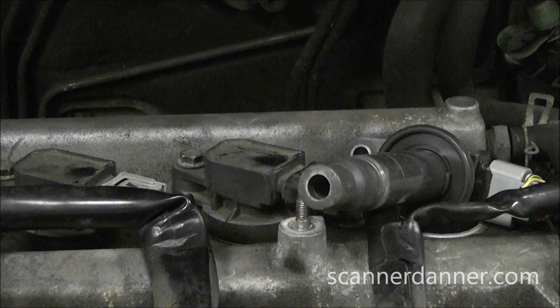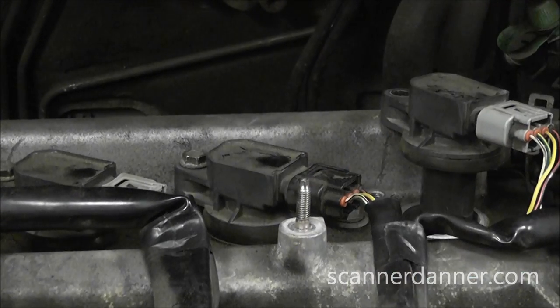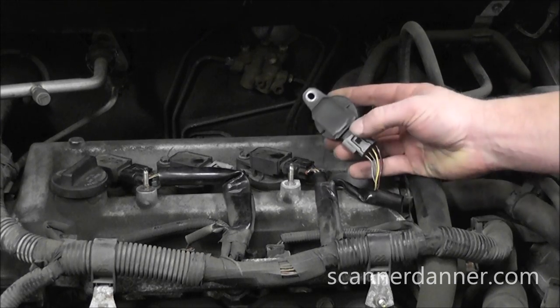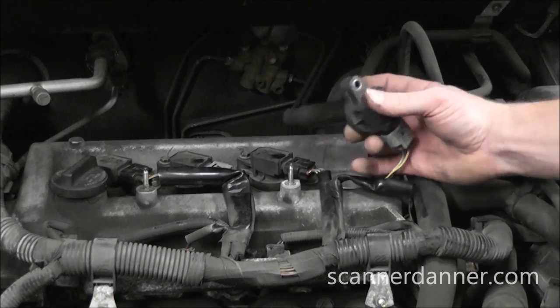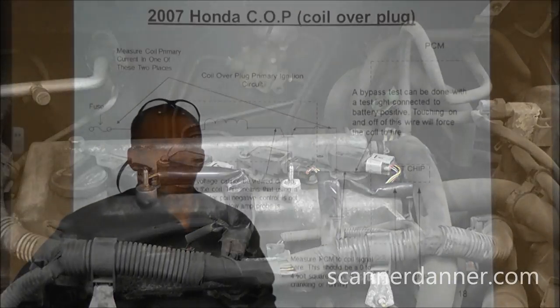I have to be honest - I already knew this coil didn't have spark, but I wanted to show you the procedures. Previously we moved coils around, it moved with the coil, pulled it back out, did a spark output test and confirmed no spark. The issue now is: is there a control issue with this coil? This is a four-pin coil. On four-pin and three-pin coil-over-plug designs the transistor is inside the coil, so our concern is the computer, wiring, and making sure that's good before we replace the coil.